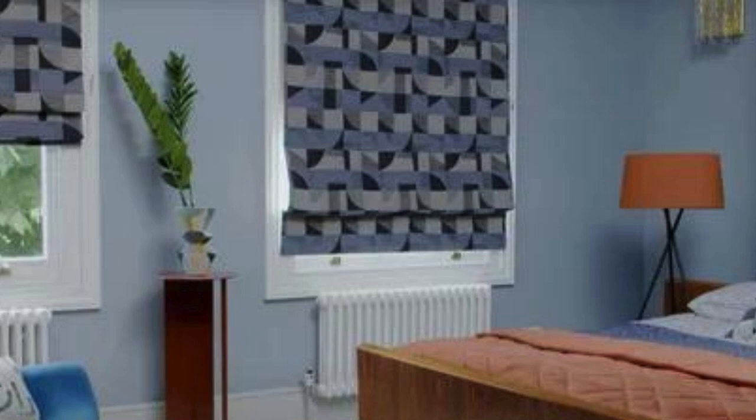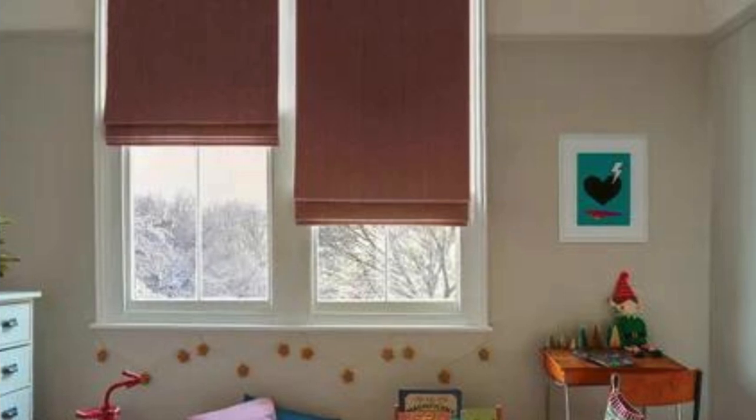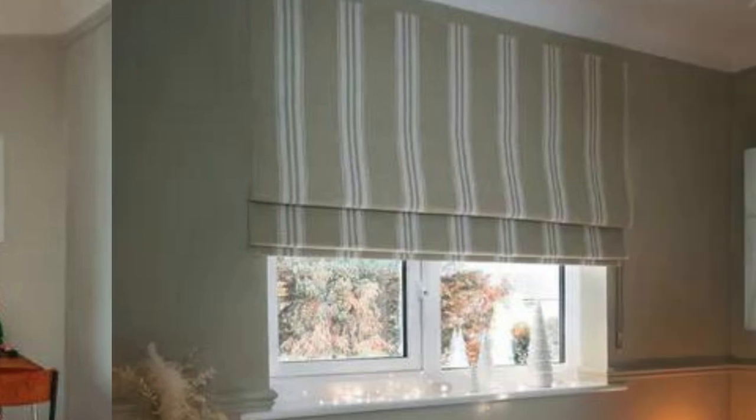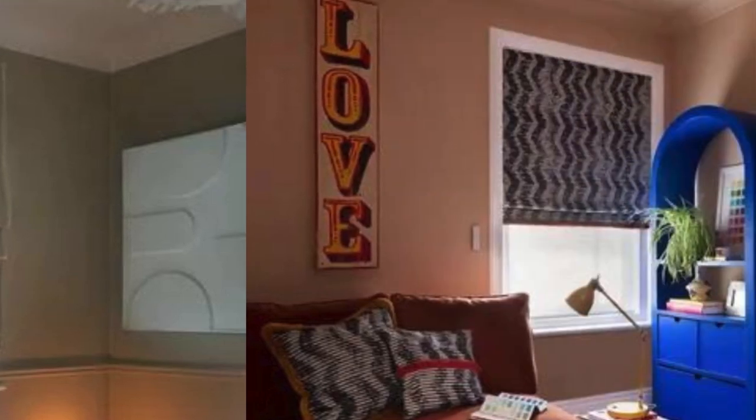Fabric design. Roman blinds are typically made of fabric, and the material can vary, including options like cotton, linen, polyester, or a combination of these. The fabric is often chosen for its aesthetic appeal and ability to complement the overall decor of a room.